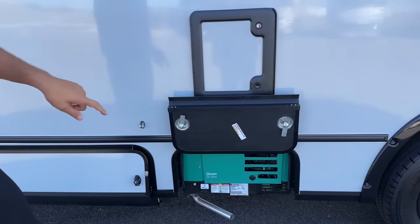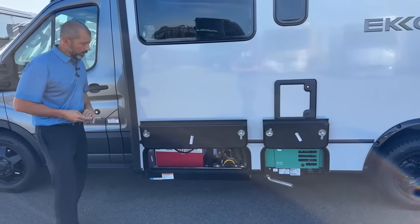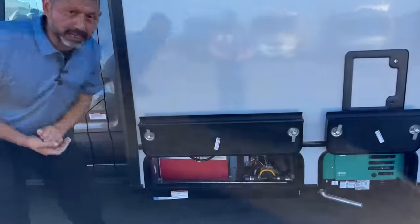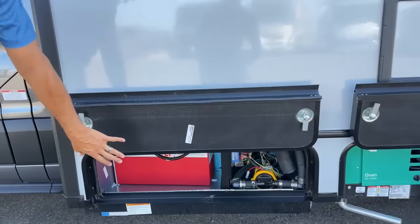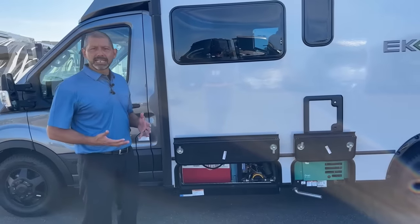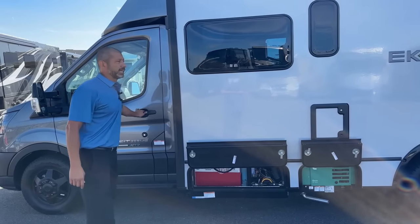This Echo is equipped with the 2800 Onan generator — it's a gas generator. In the standard build you get the generator and one Lithionics battery, which is a 320 amp-hour battery. You can always add a second battery if you'd like. A lot of people don't need the extra lithium, but some people know they're going to be boondocking for long periods of time, so they go ahead and add that second battery.